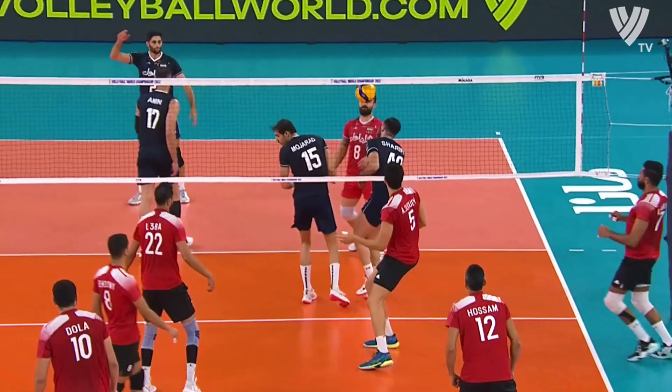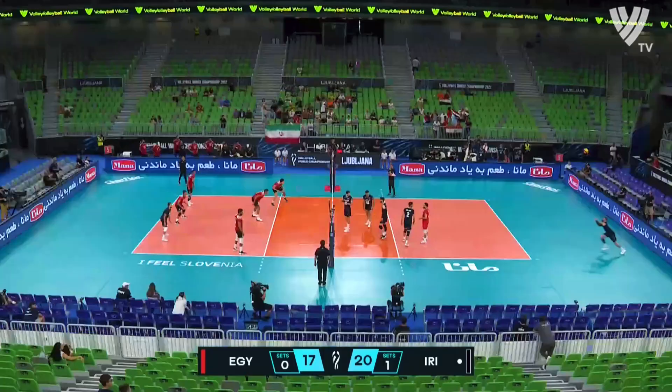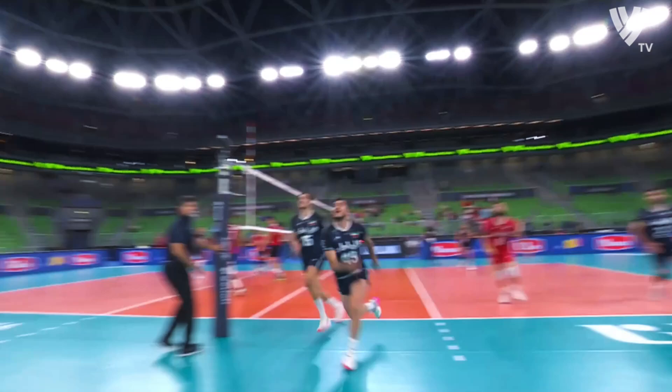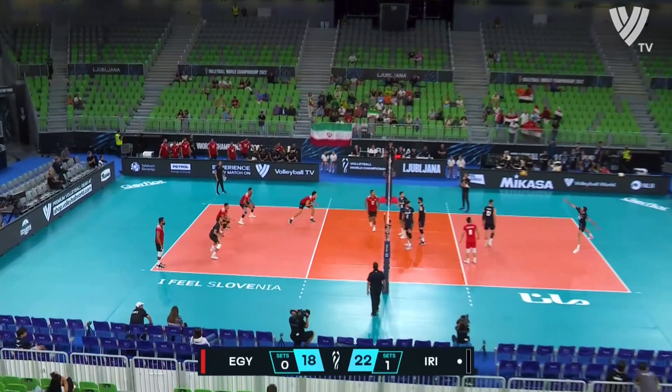Can Egypt just steady the ship here and give themselves a chance in this second set? Because Iran is starting to pull away again. It's a nice take, really good reception — but they can't get it. Just tee up one of the hitters, sends it outside, and Mohamed Liba says, there you go, get that. Simple three-setter here — he's scored well on the way to achieving that.